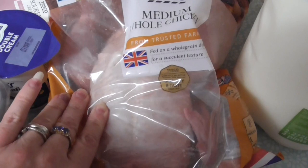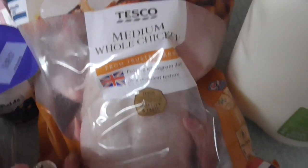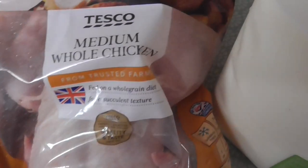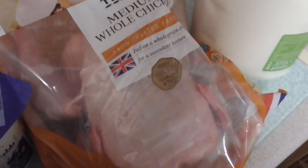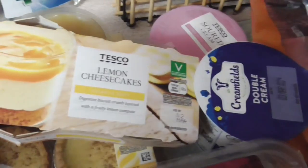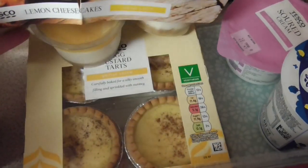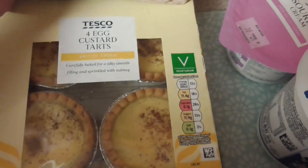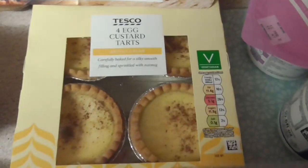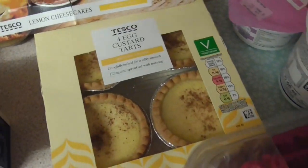I've got some chicken — £4.10 — and this is actually for my mum and dad, because they've helped us loads with groceries and cleaning when I haven't been well. I've got some lemon cheesecakes — three for £2.50, these are lovely. And also some egg custard tarts — about £1.50 for four — because my dad eats so many of them.